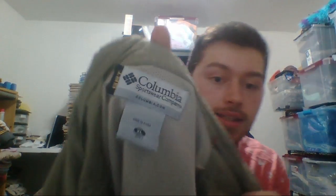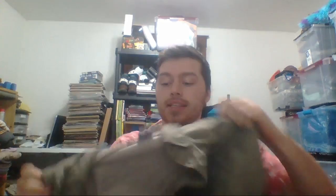Next, awesome brand — Columbia. And this is cool because it says GRT right there, which means it's something special, almost like their PFG line. It's vented with mesh lining, long sleeve, green — kind of like a fishing or hunting shirt. I paid $2.50 for that, so that was a good price.